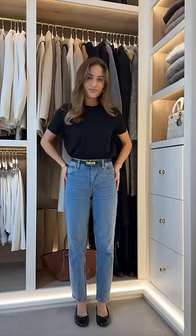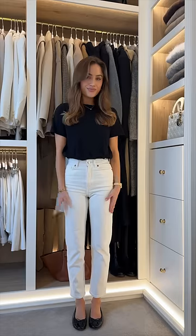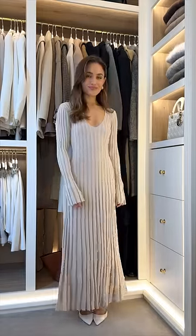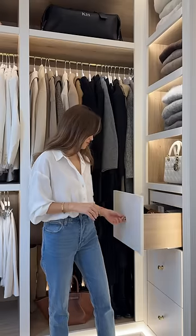Moving on to bottoms, jeans are always a really easy go-to for me, mostly worn in blue, white, and black. Tailored trousers always make you look a little bit more smart, and if it's warm enough I will also wear shorts. A long-sleeve dress is the perfect transitional piece.